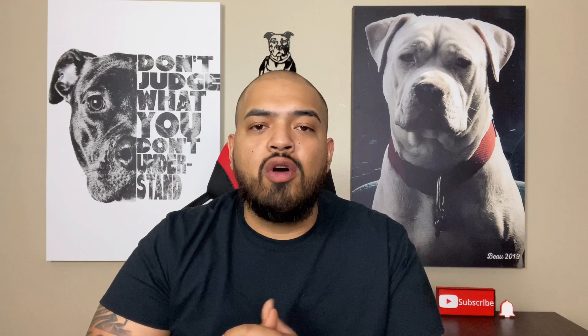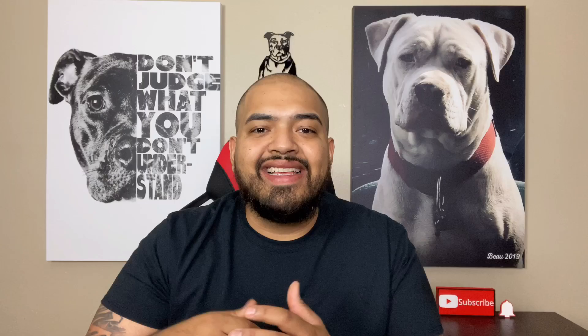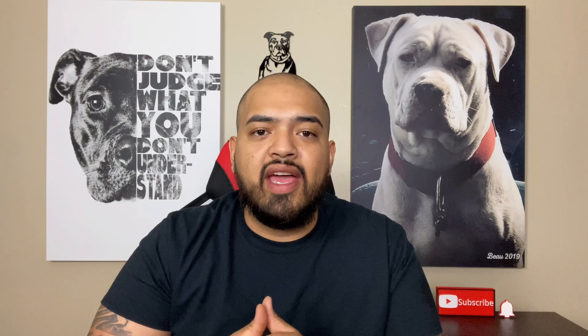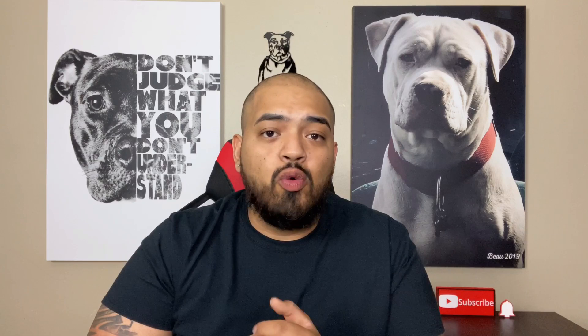I get this question a lot: what are the best possible kibbles that you could feed your dog? Now these kibbles I give you today, they're not necessarily the bulk-up-your-dog kind of kibbles — they're not the protein-packed kibbles. These are basic kibbles that you could feed your dog on a day-to-day basis that seem to have the best ingredients. So before we get started, leave a comment right now. What kind of kibble do you feed your dog? Do you see any kind of results? I'm curious — maybe you could give some of my subscribers some kind of help.